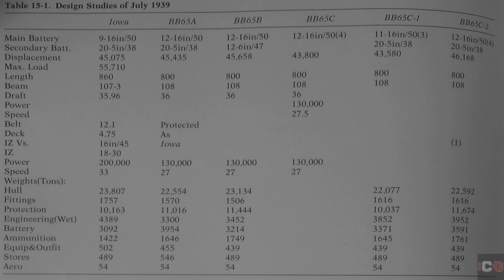The initial designs CNR came up with in 1939 were as follows. BB-65A was basically a South Dakota with an extra turret, displacing 45,435 tons. The same ship protected against the Mark A 8 shells fired from 16-inch 45-cal guns would displace over 47,000 tons. Both went over the treaty limitations and were therefore discarded.